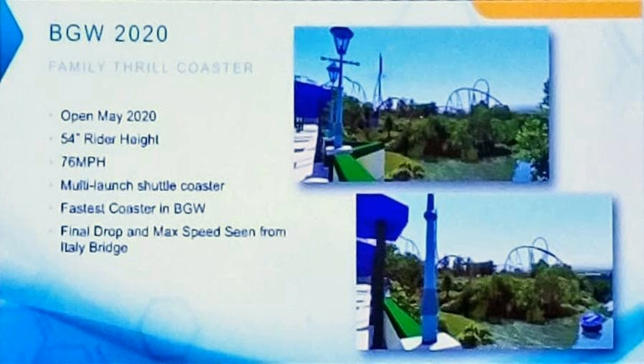Busch Gardens Williamsburg is where it gets really exciting. Opening May 2020, they're getting a 76 mile per hour multi-launch shuttle coaster — described as a family thrill coaster and the fastest coaster in Busch Gardens Williamsburg. As seen in the rendering, it shows the final drop and max speed from the Italy bridge. This has SNS written all over it — it also has a Soaring with Dragons vibe. SNS is killing it with Steel Curtain and MaxForce coming in 2019, and now more rides for 2020.